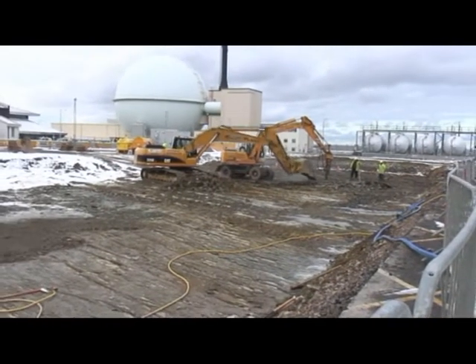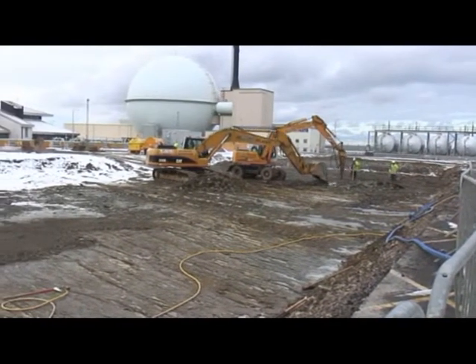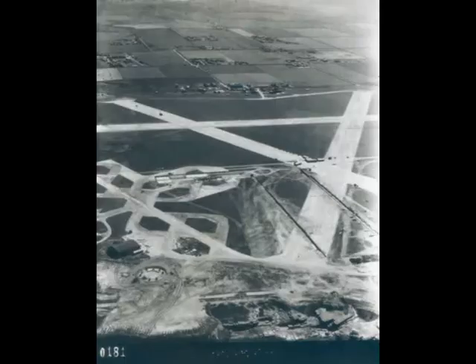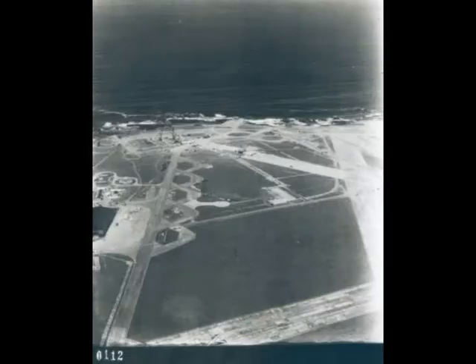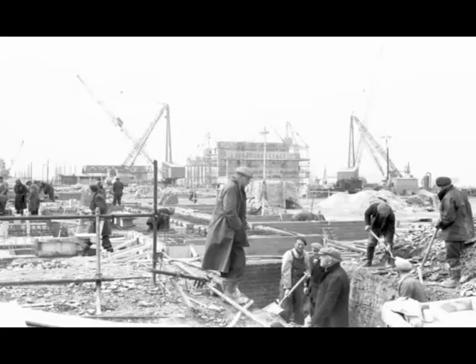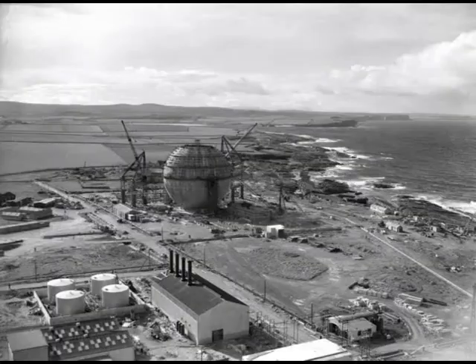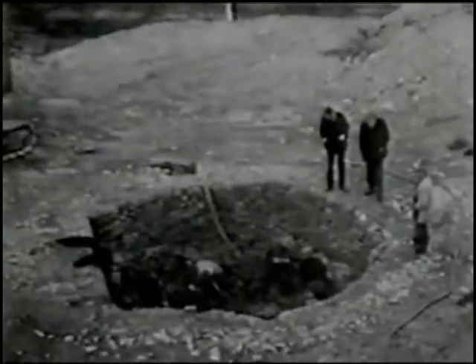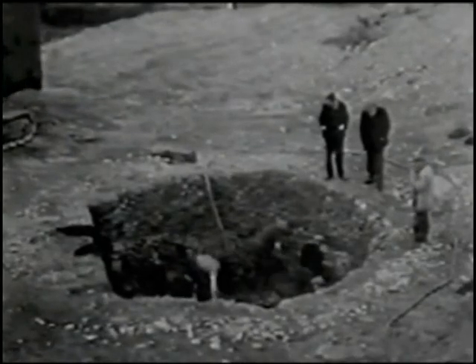Below the surface of Doonray lies a legacy of underground services carrying cables and pipes. Some of these were laid in the 1940s when the site was developed as an aerodrome for the Royal Navy. More cables and pipes were laid in the 1950s when the aerodrome was developed as a site for nuclear research. As the site expanded over the next four decades, more services were laid.